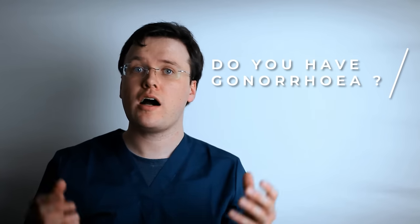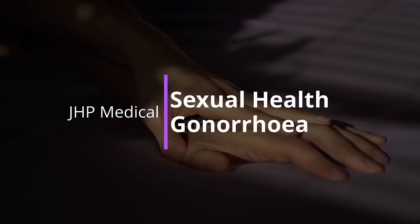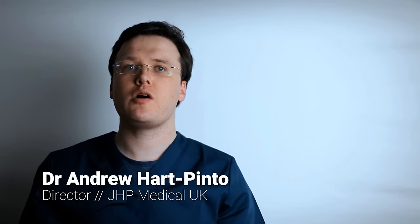Think that you might have gonorrhea or have you recently received this diagnosis? Stay tuned as we will be talking about the most common symptoms both men and women with gonorrhea experience. Welcome to JHP Medical, I'm Dr Hart Pinto and I'm going to tell you the most common symptoms of gonorrhea and a few important tips.